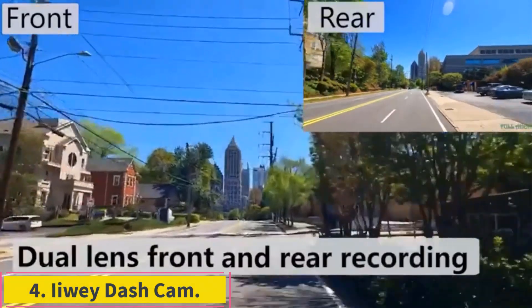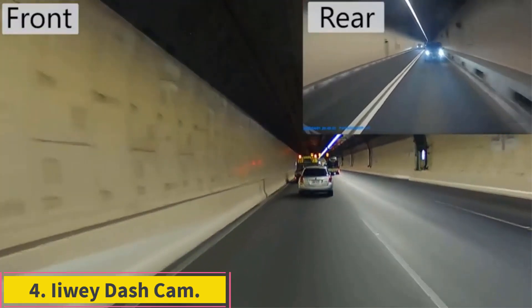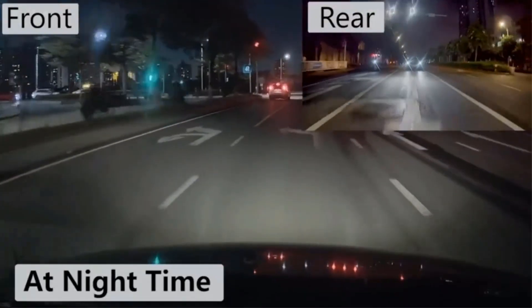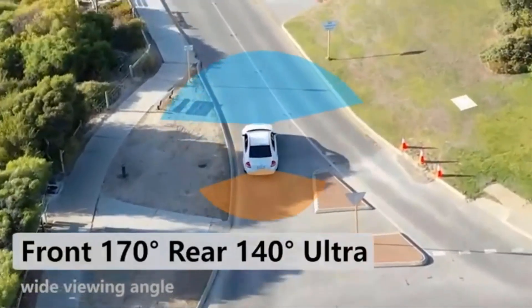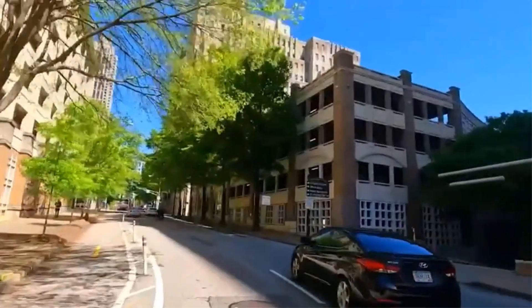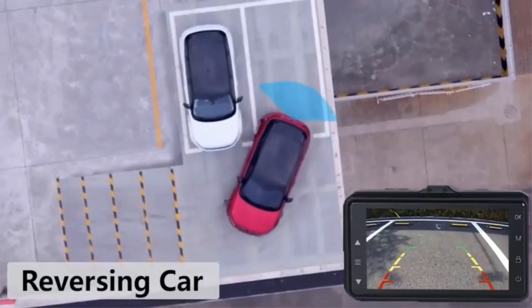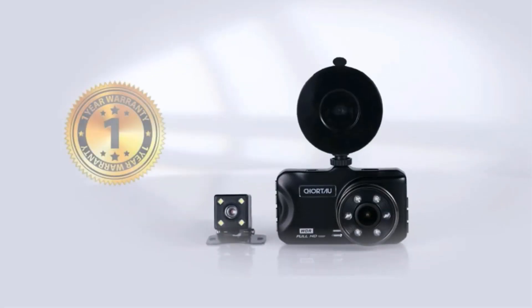Number 4: iWii Dash Cam. iWii is yet another brand that has managed to enter our list of the best dash cam systems with its highly affordable dash cam unit. This is a standard unit that offers moderate features suitable for its price. The iWii Dash Cam is a cheaper option, but it still includes front, cabin, and rear cameras to offer a complete view of the surrounding.